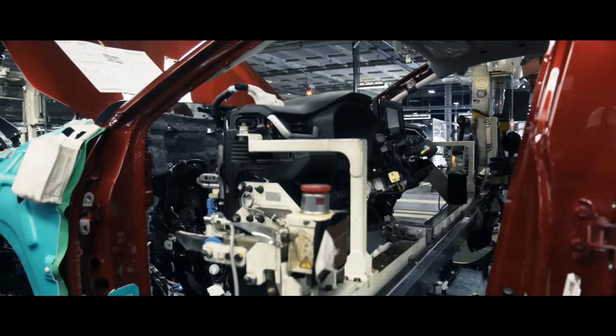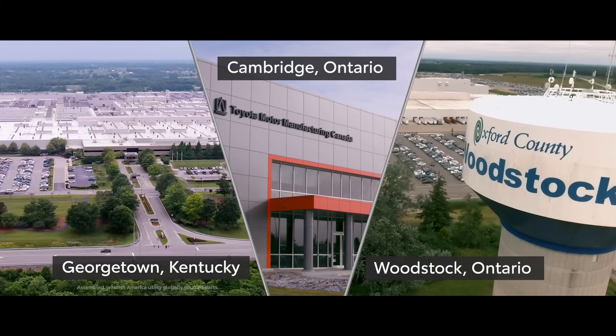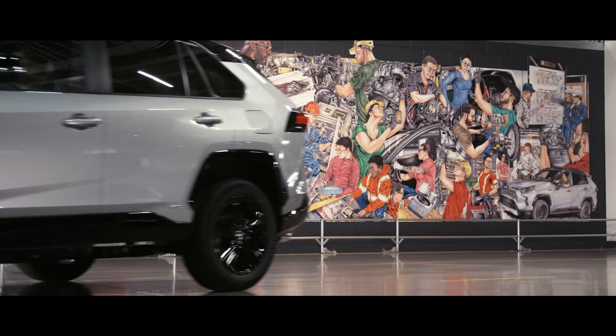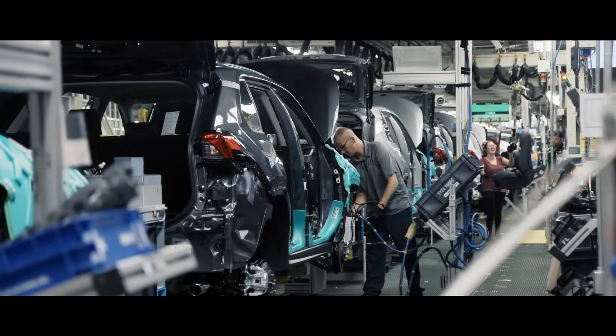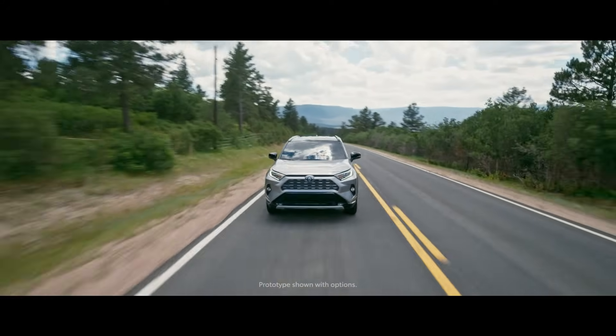In North America, RAV4 is assembled at three facilities — one in Kentucky and two in Ontario, the last of which is dedicated solely to RAV4. The team in Woodstock, Ontario prides itself in being responsible for putting hundreds of thousands of RAV4s on the road each year.